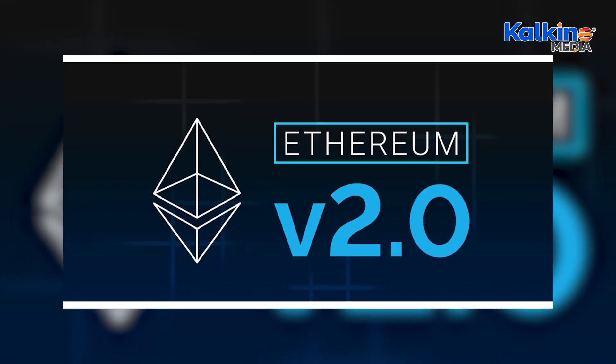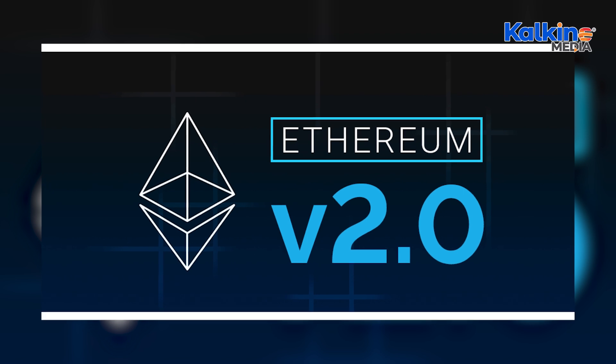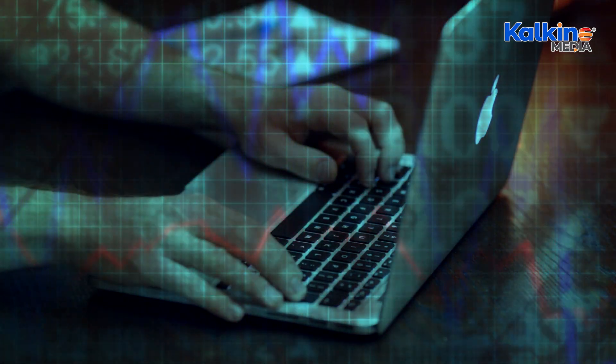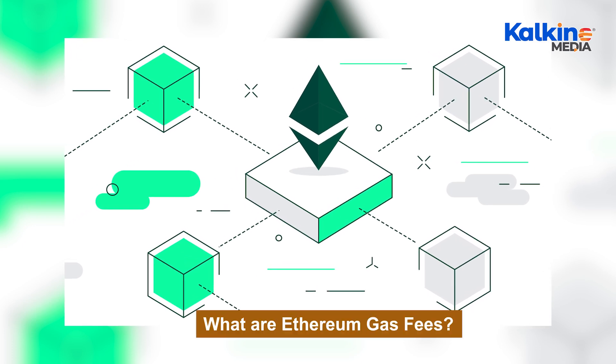The anticipated Ethereum 2.0 upgrade promises to address the scalability and efficiency challenges of the current network. The transition from the energy-intensive proof-of-work (PoW) mechanism to the more sustainable proof-of-stake (PoS) model will significantly lower energy consumption by approximately 99.5 percent.